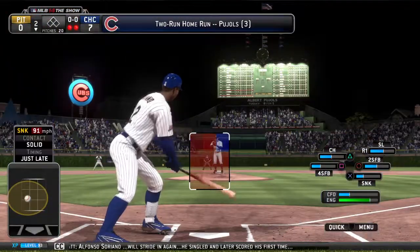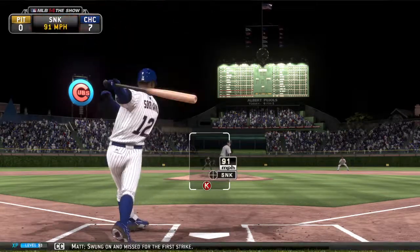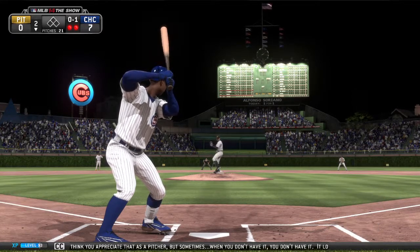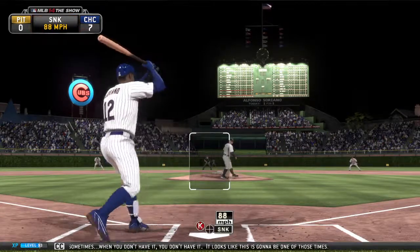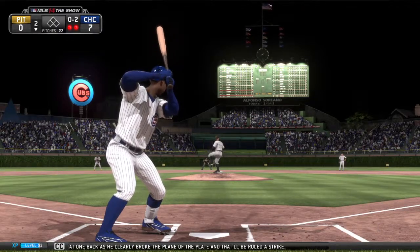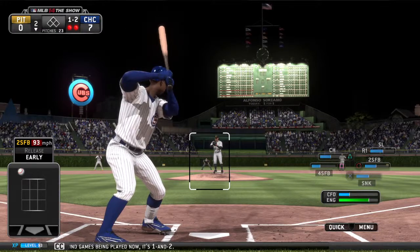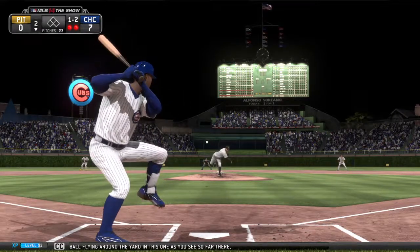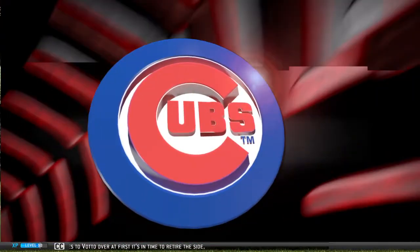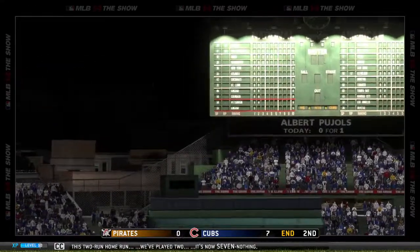Alfonso Soriano will stride in again — he singled and later scored his first time. Swung on and missed for the first strike. It looks like this is going to be one of those nights for the pitcher. On 1-2, the pitch is pulled down to third — throw to Votto at first, in time to retire the side. Two for the Cubs in the inning on the strength of the two-run home run. We've played two, it's now 7-0.